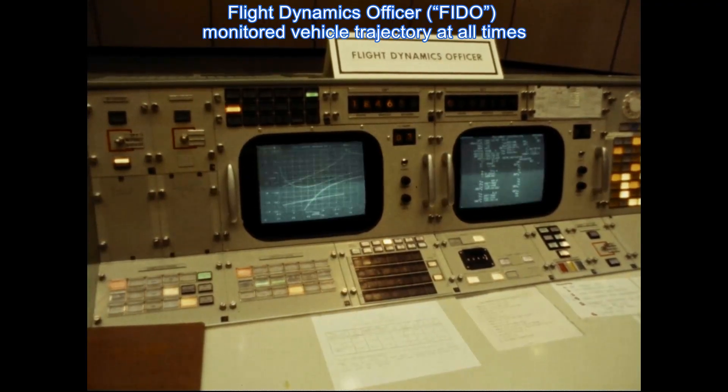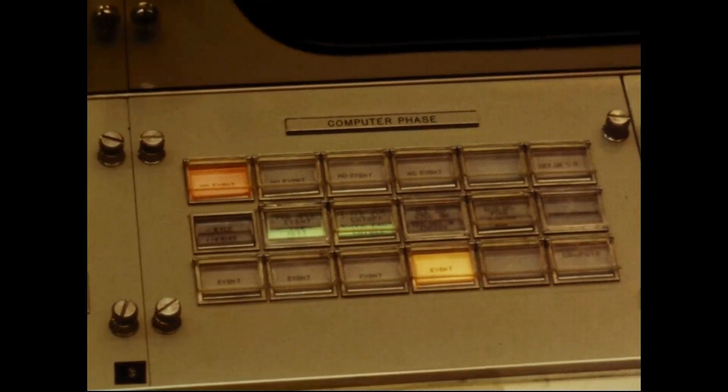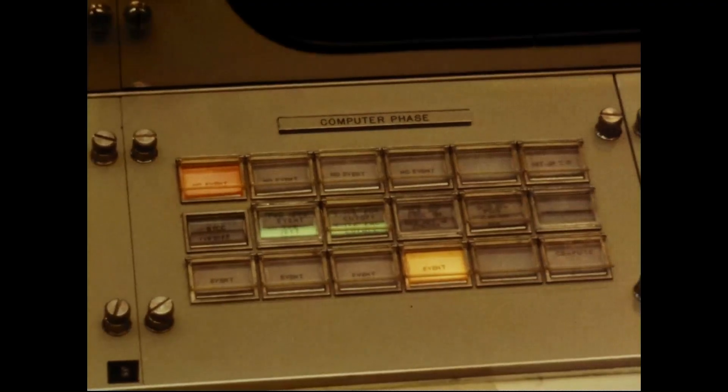Every voice communication, telemetry signal, tracking data, and spacecraft command went through the CCATS.